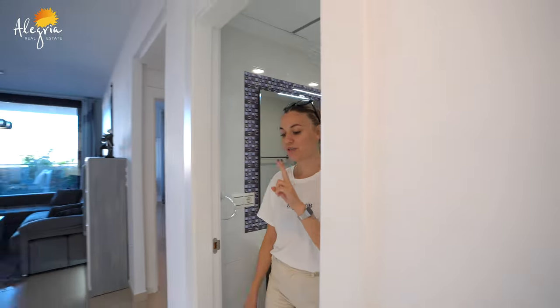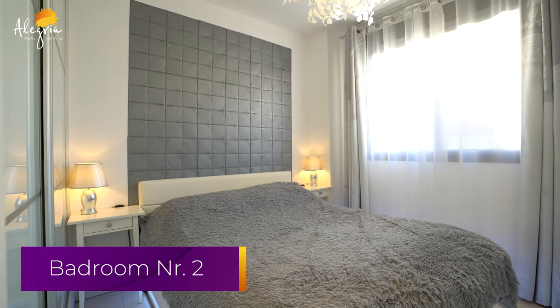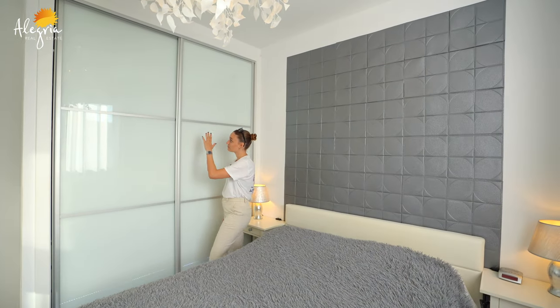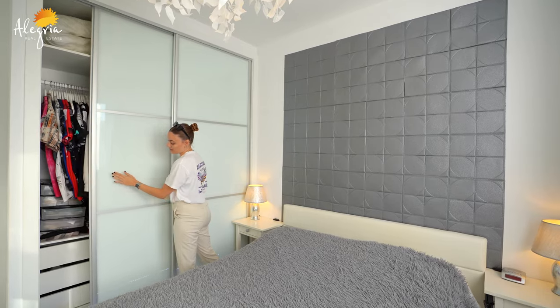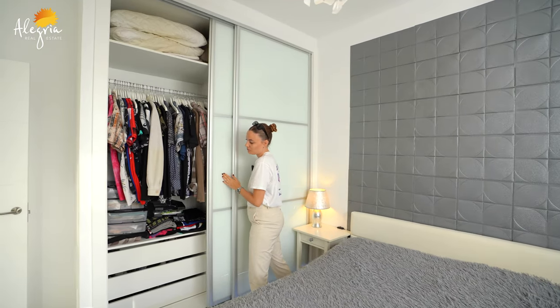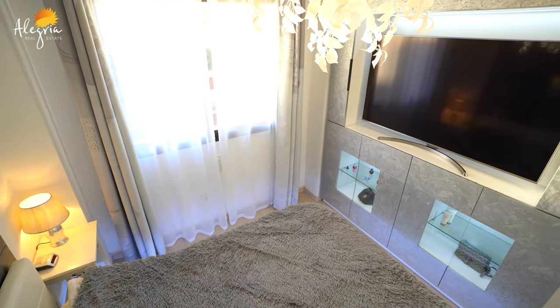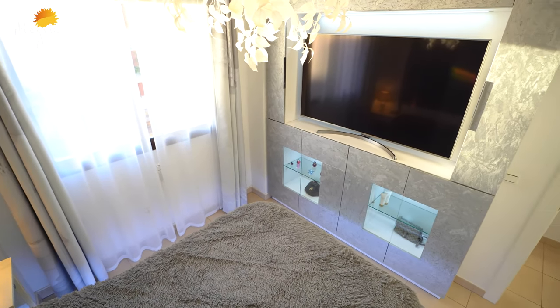And now the second bedroom of this apartment. As you can see, this one is a little bit smaller than the first one, but it has nice storage all the way up with a lot of space inside — really nice. Just in front of me you will have design furniture that will be really nice, and it stays with the apartment.